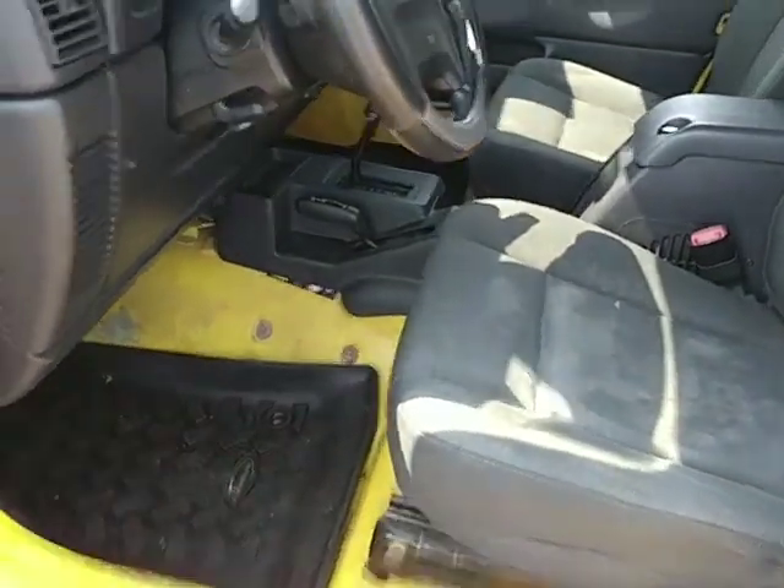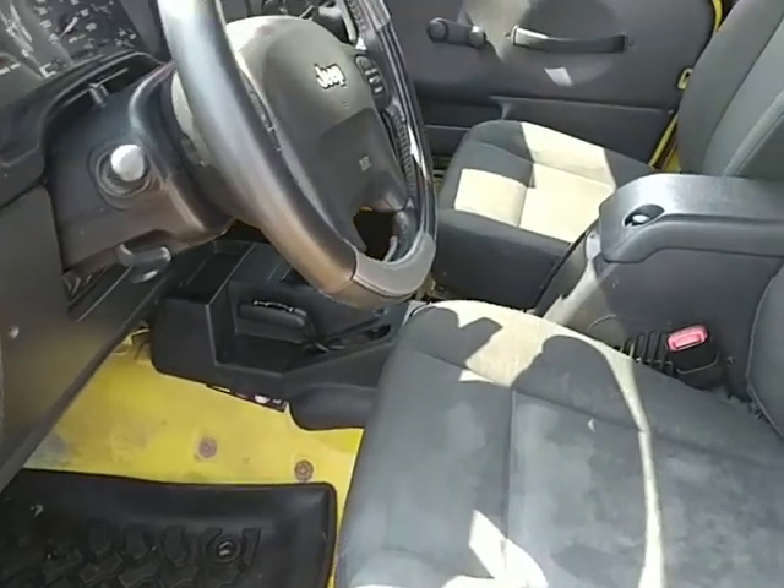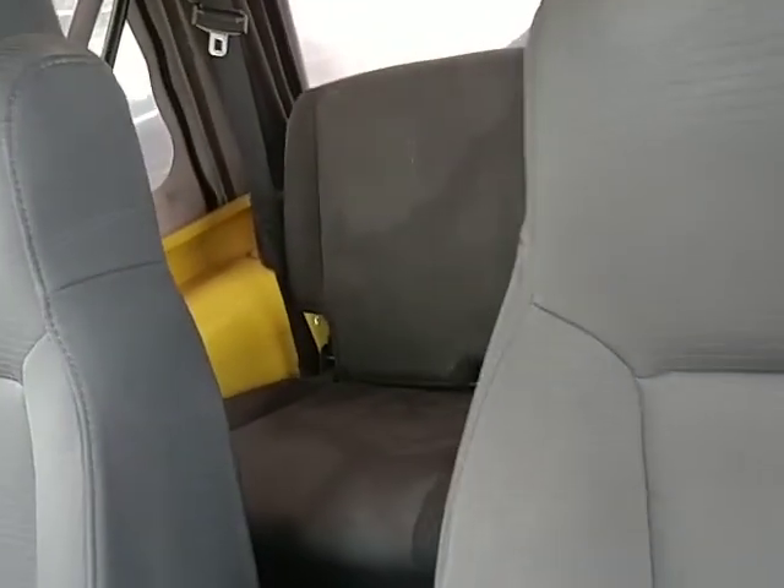Here's the inside. It doesn't have any carpets or anything like that. You can kind of see — yeah, there's no carpets in here.